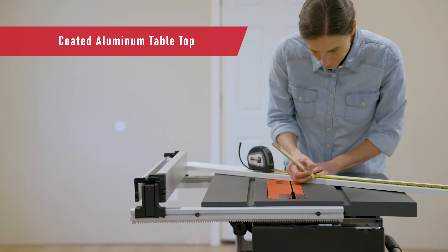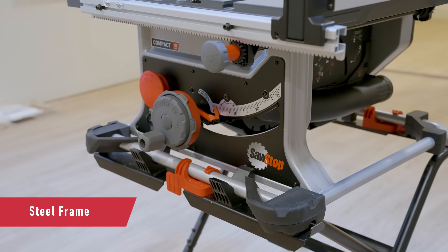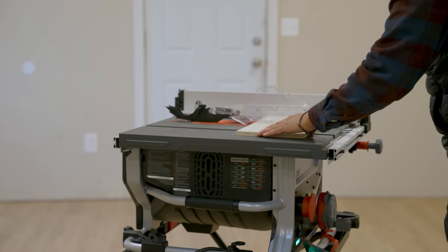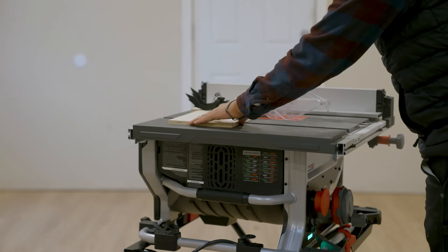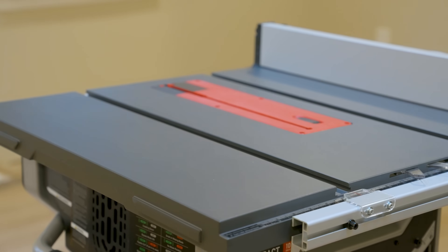Rugged and durable, the coated aluminum tabletop and sturdy steel frame are built to perform at the highest level, featuring a 24-tooth 10-inch blade that offers superb depth of cut for maximum ripping across a variety of hardwood and trim materials, and a zero clearance table insert for improved cut quality and safety.